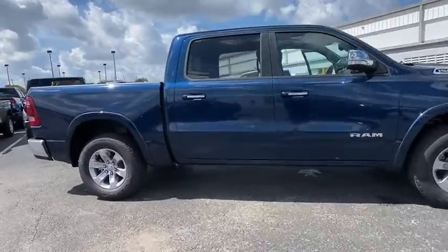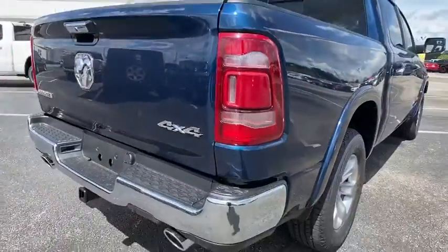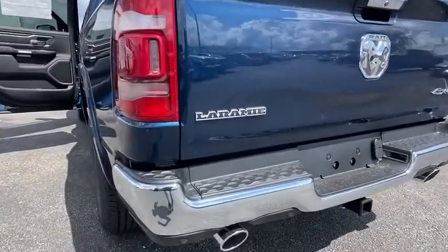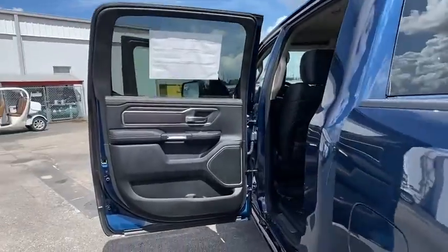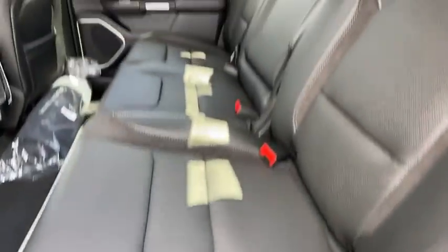Here are some of this vehicle's great options: traction control, tow hitch, anti-lock braking system, power passenger seat, steering wheel audio controls, keyless entry, Bluetooth, leather-wrapped steering wheel, dual airbags, power steering, adjustable steering wheel, four-wheel disc brakes, aluminum wheels, cruise control, four-wheel drive, keyless start, rear defrost, universal garage door opener, AM FM stereo radio.